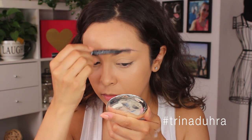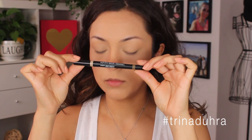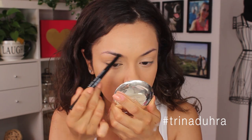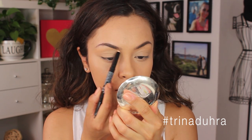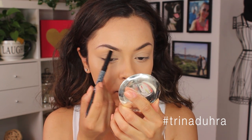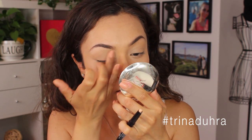Then it was time for brows. I'm using a spoolie to brush them out and I used the NYX Sculpt and Highlight Brow Pencil. These are new — one side twists up to the brow color and on the other it has a roll-on cream product to highlight just underneath. I just did a video on my brow routine so check that for the full tutorial.